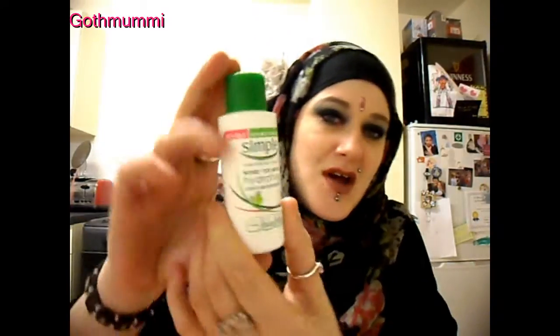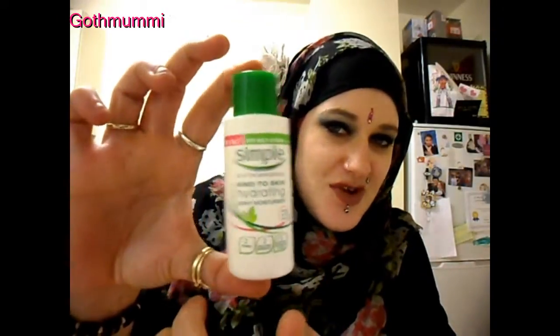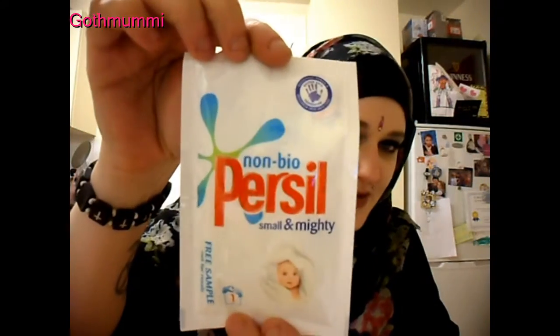I've already opened it because I had to. I got a sample size — this is 50ml of the Kind2Skin Hydrating Light Moisturiser. I've only used it once and I think it's really good already. I also got a one-use sample of Persil Small and Mighty — this is non-bio because obviously you can't use bio on babies. I got a voucher as well for like a pound off or something.